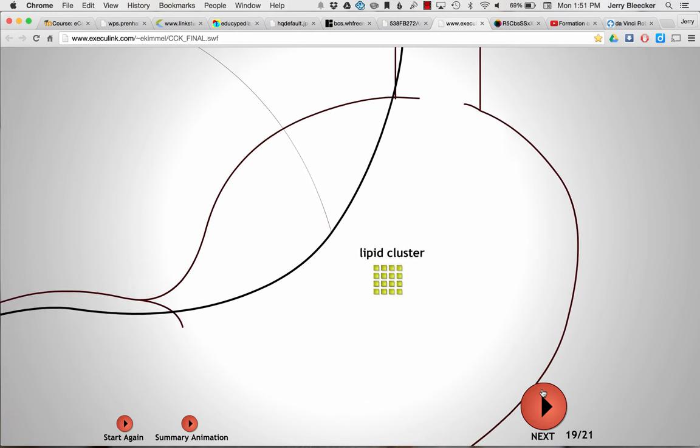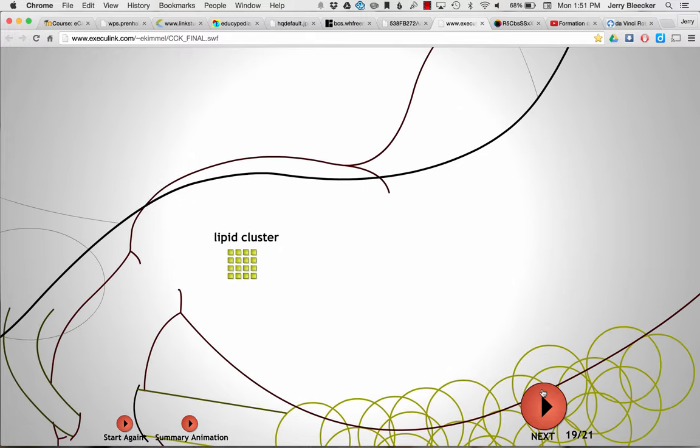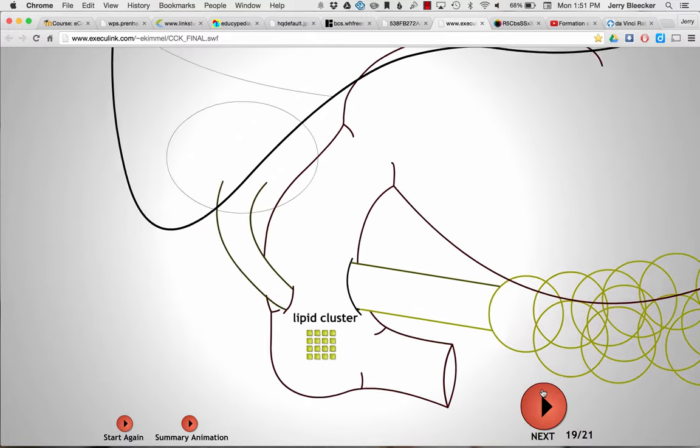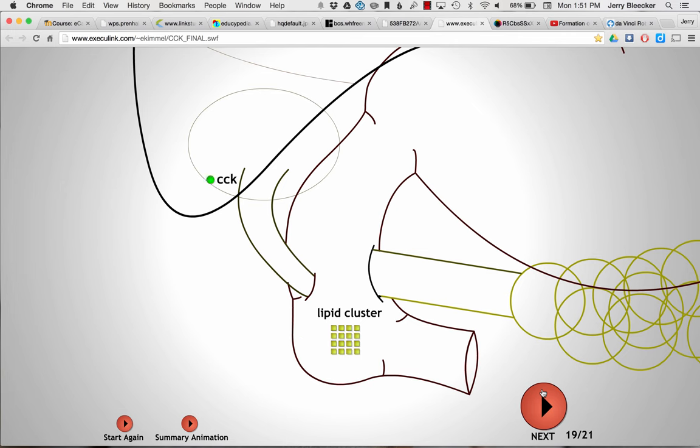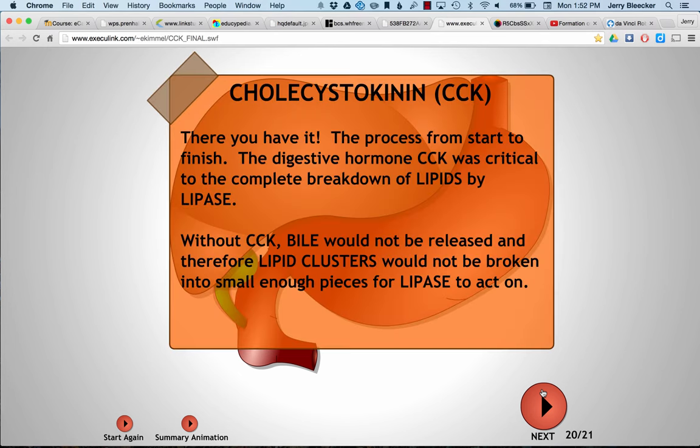To summarize: poor lipase in the stomach can't get the job done alone. Down we go through the pyloric sphincter, CCK sends bile, and now the pancreatic juices which contain lipase can get the job done. Without cholecystokinin, you'd have a hard time breaking up fat — one of the most important nutrients.